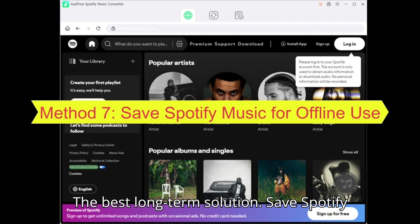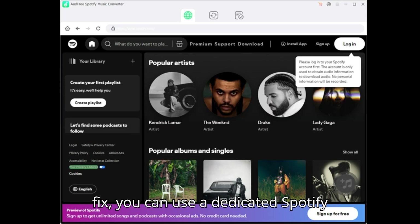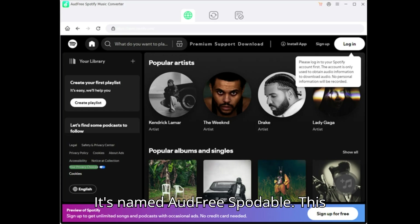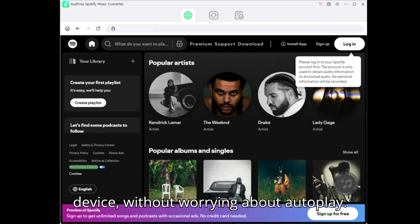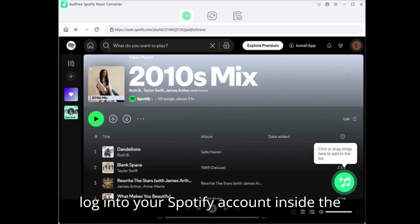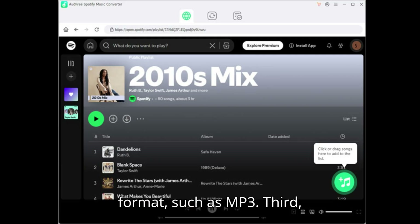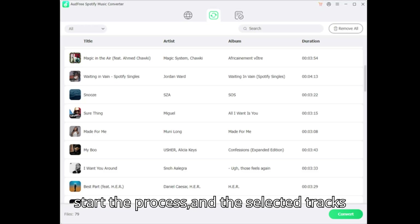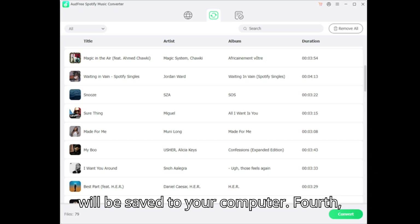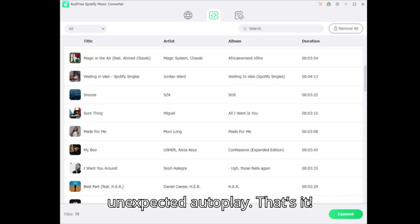Method 7: The Best Long-Term Solution — Save Spotify Music for Offline Use. For a permanent fix, you can use a dedicated Spotify music tool called AUD Free Spodable to save your favorite tracks as MP3 or FLAC files. Here's how it works: First, log in to your Spotify account inside the program. Second, choose your playlists or songs and set the output format, such as MP3. Third, start the process and the selected tracks will be saved to your computer. Fourth, transfer the saved files to your phone, car system, or any music player. No more unexpected autoplay.